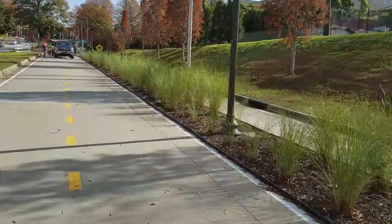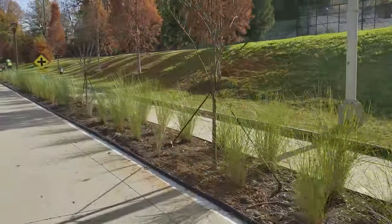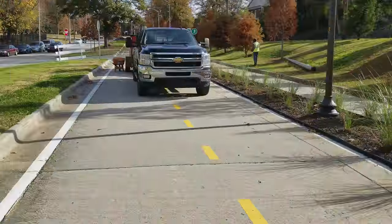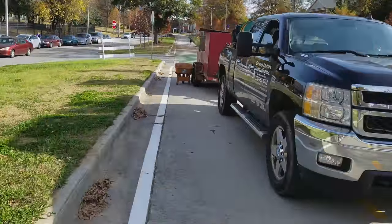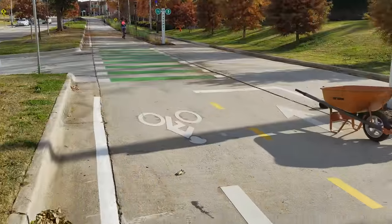As you can see, there's a sidewalk on that side. I really like this — look what they've done here. They put a natural buffer in the middle. They've got a sidewalk on that side. I've got to get past this wheelbarrow here.